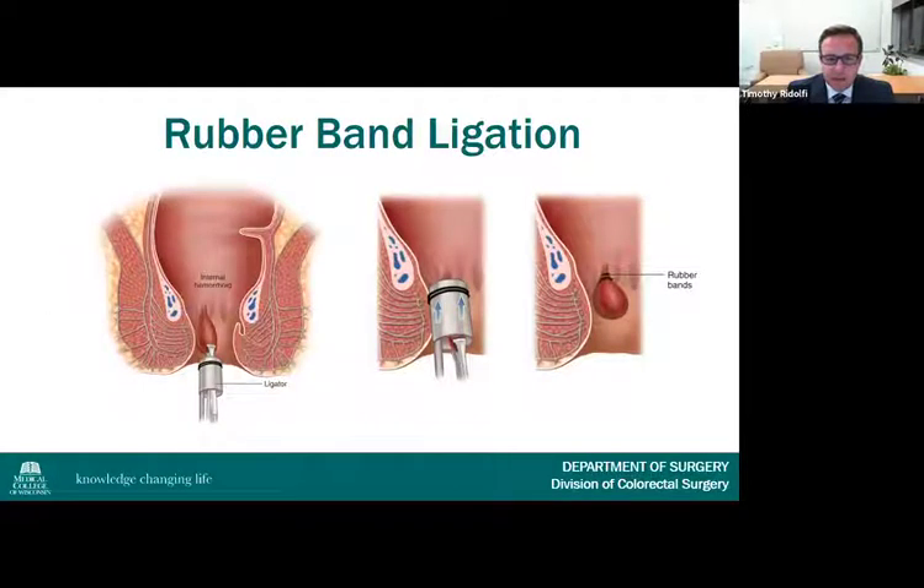Rubber band ligation involves placement of a rubber band on the redundant mucosa of the hemorrhoid column above the dentate line. The strangulated tissue necroses after 5-7 days, leaving a small ulcer that eventually will scar. Bands can be placed with a suction or traction device, and banding in general is very well tolerated and has a very low complication rate.